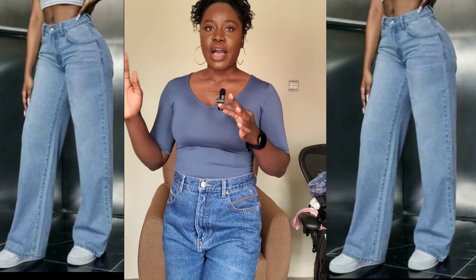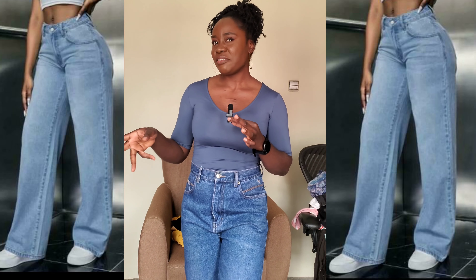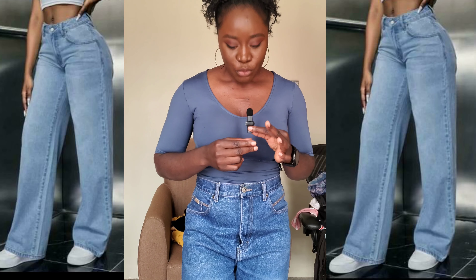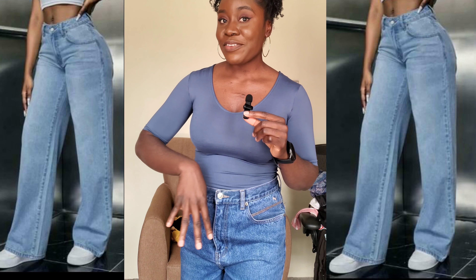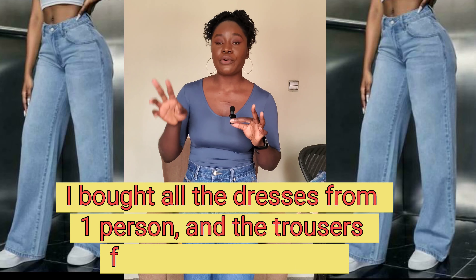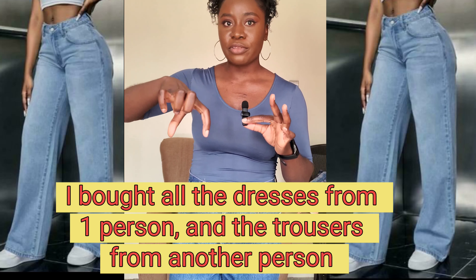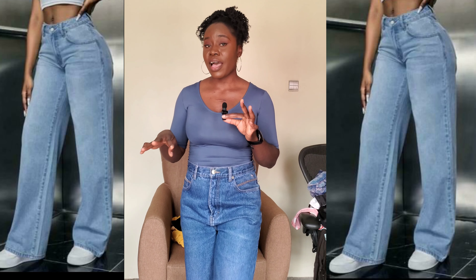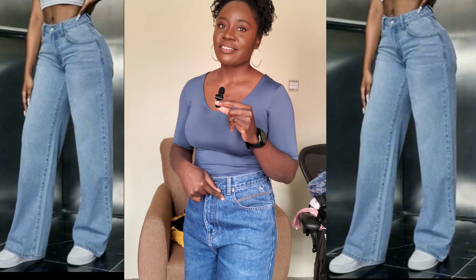Let me know what you think of all the outfits I tried — rate them, which is your favorite, which is your least favorite. As I said, there's going to be a part two. If you want to know the person I bought all these outfits from, let me know in the comments so I can put their handle — she sells really nice things. That's it for this video — until next time, guys, please don't forget to stay safe.